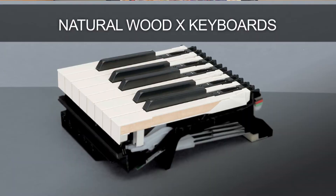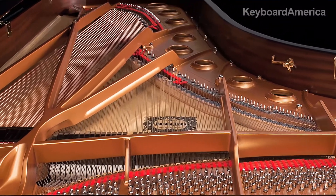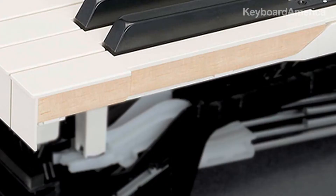The CLP645's Natural Wood X, or NWX, keyboards are created using the expertise that Yamaha has acquired through more than a century of crafting fine pianos. NWX keyboards feature the same action and 3-sensor configuration as Yamaha's Graded Hammer 3X keyboards. In addition, the material used is cut from wood that has been carefully dried specifically for use in making music instruments.